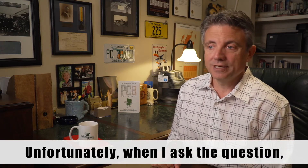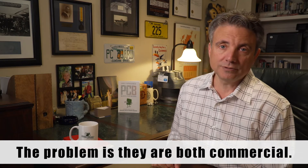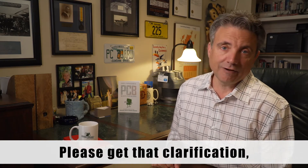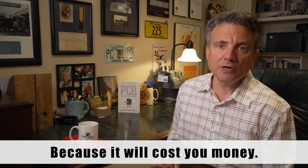Well, there's a big cost in that. And unfortunately, when I ask the question, the buyer will say, just build it commercial. Well, the problem is they're both commercial, and one's a heck of a lot more expensive than the other. Please get that clarification as a buyer before you send out that quote, because it will cost you money.